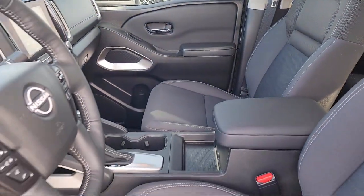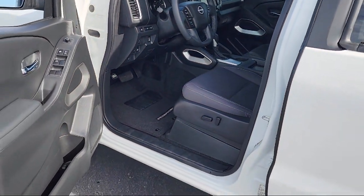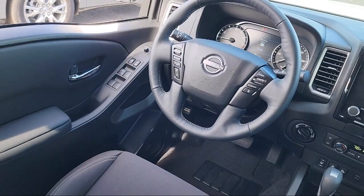Here at Chalmers Ford, every vehicle we offer at our dealership in Rio Rancho exceeds our strict standards for quality, reliability, and performance.